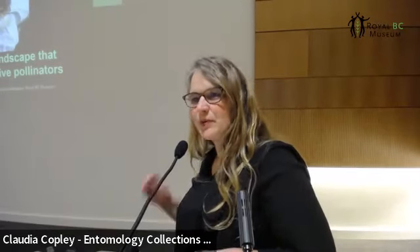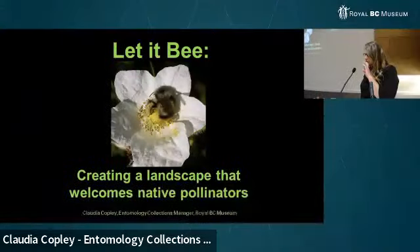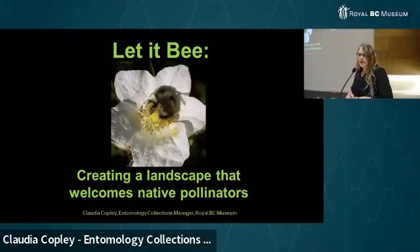Thanks, Kim. Thanks everyone for coming — I really appreciate you coming inside on such a beautiful day. But it's sort of appropriate to learn about pollinators; spring is so close — it's here, actually, because the birds are singing. I've seen some native flowers blooming, so it's definitely time for spring. Thank you, Kim, for the territory acknowledgement. I might reference it again later in the talk.